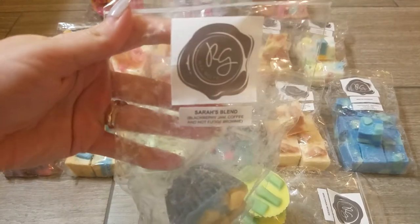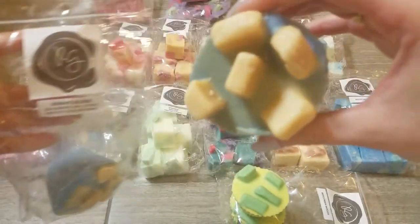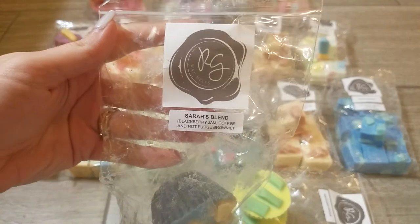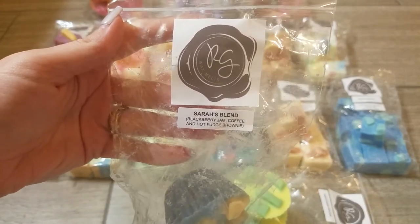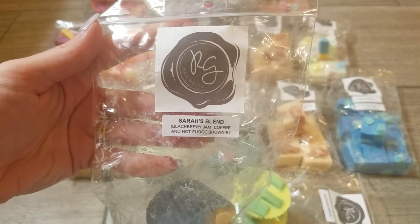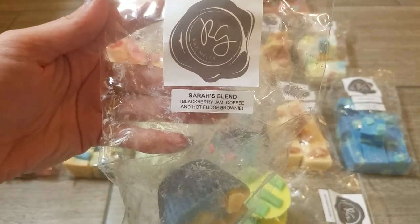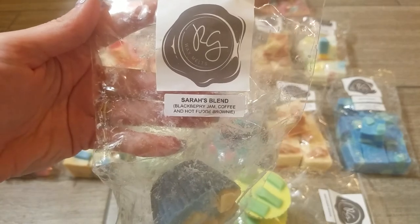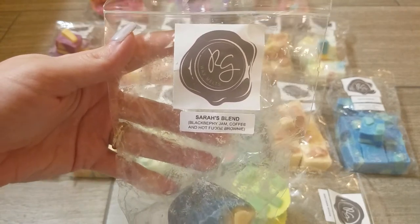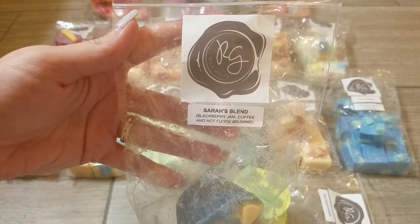The first muffin blend is Sarah's Blend — blackberry jam, coffee, and hot fudge brownie. You get two muffin shapes and I believe this is $7.50 for the two. Sarah's Blend is a tribute to a member of the wax community who passed away; Jenny made this blend as a tribute and donated part of the proceeds to charity. The scent notes also sounded amazing — apparently this was a blend that Sarah came up with herself. I get a really strong coffee and a deep, sweet, rich blackberry scent.